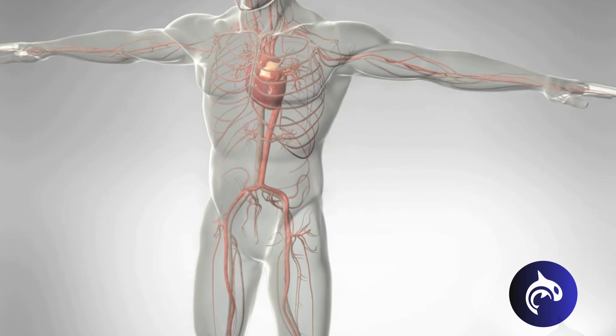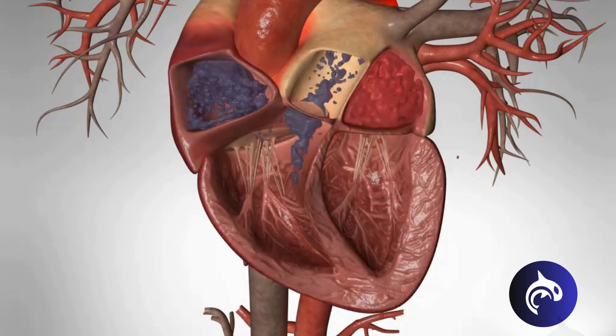This can cause palpitations, since the heart doesn't pump as effectively when two of its four chambers aren't working properly. Atrial fibrillation can sometimes lead to heart failure, as this inefficient pumping reduces the heart's ability to circulate blood properly throughout the body.